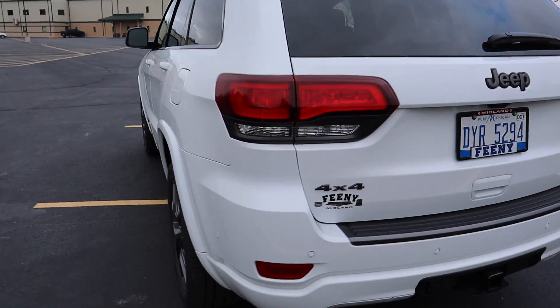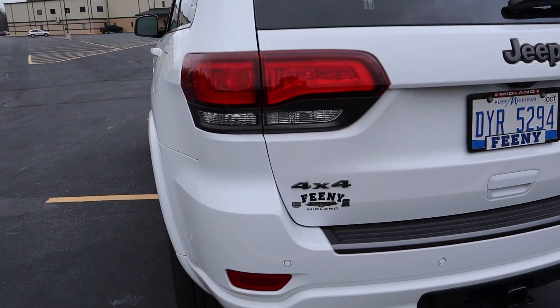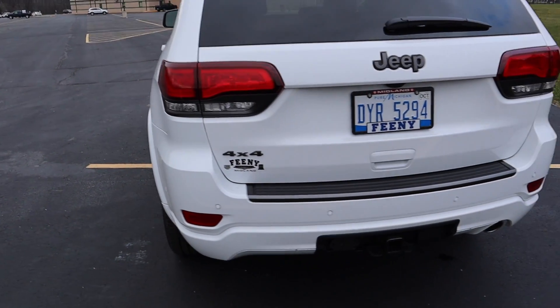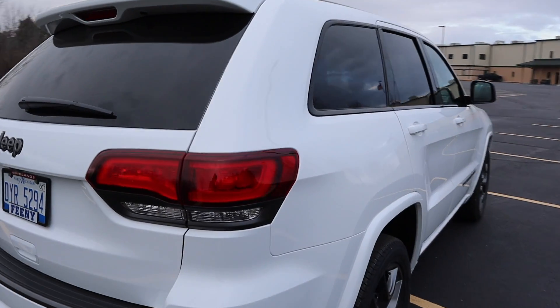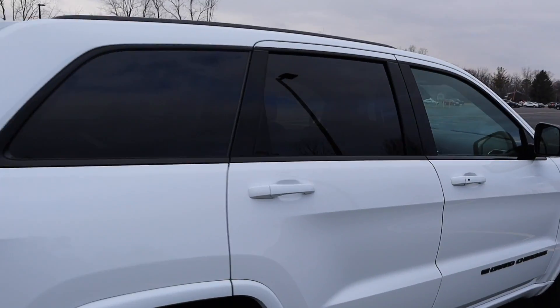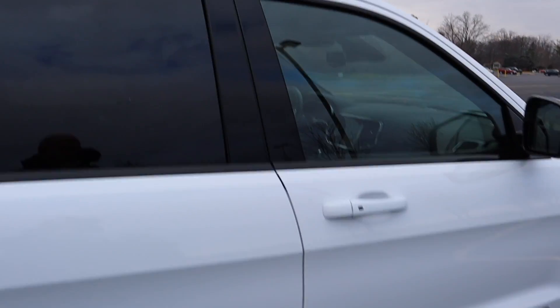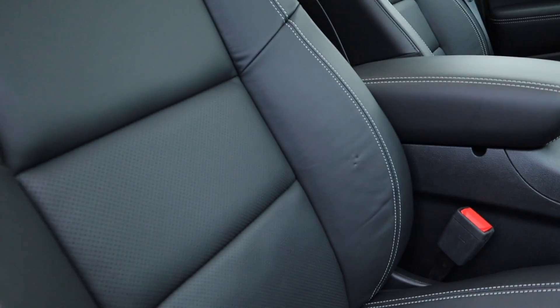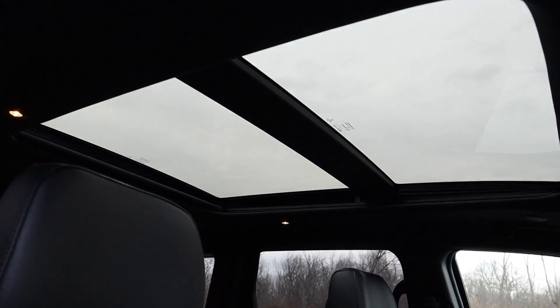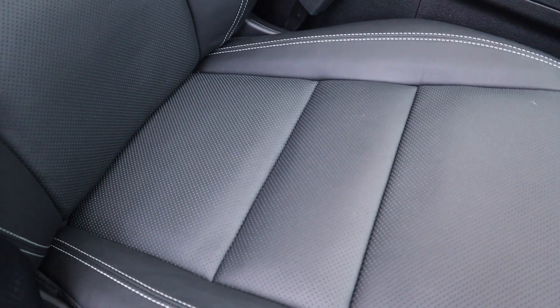We picked it up at Feeney Chrysler Dodge Jeep. It's got the factory tow package. This has the luxury group — the anniversary luxury group — which has the panoramic sunroof.